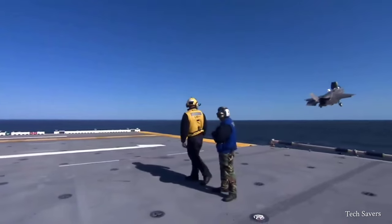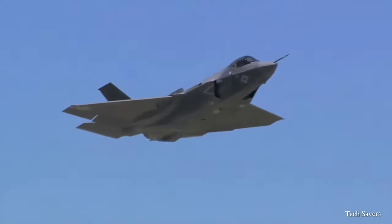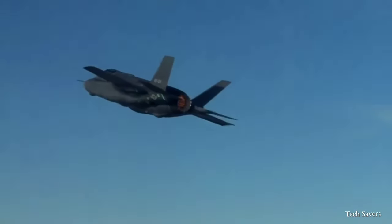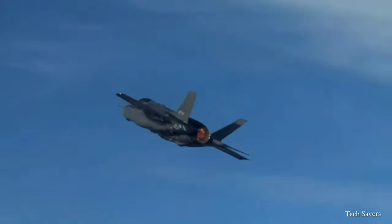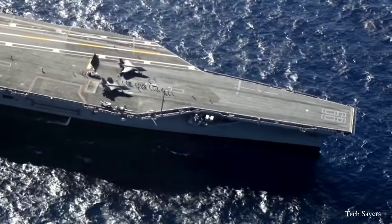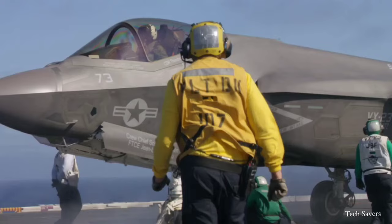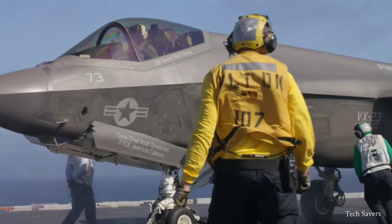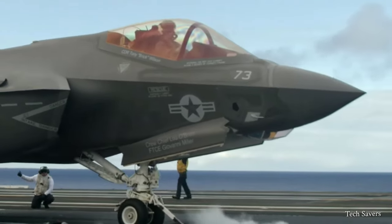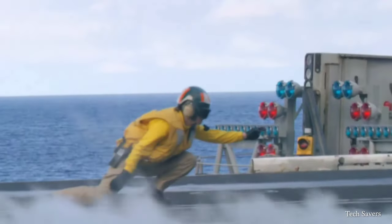The F-35B Lightning II is the most advanced stealth multi-role combat aircraft designed for both air superiority and strike missions. In addition, it boasts electronic warfare, intelligence, surveillance, and reconnaissance capabilities. This aircraft is pushing the boundaries of innovation, and with its state-of-the-art stealth features and unparalleled versatility, there's no doubt that this fighter is a symbol of the future of aviation.